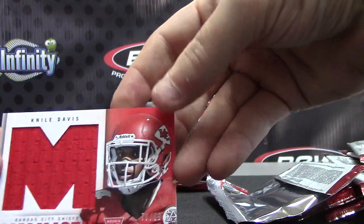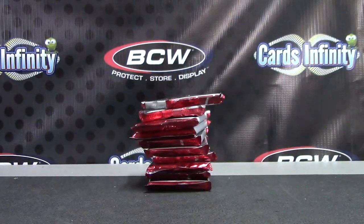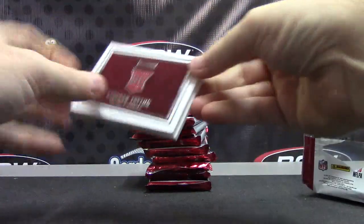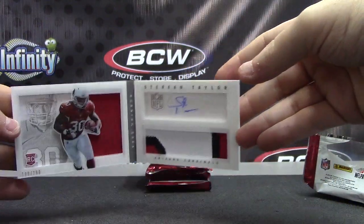Mammoth Nile Davis. That one's numbered to 99. Alright, it's book time. Book number one is going to be numbered to 299 — jersey patch autograph, Stefan Taylor.